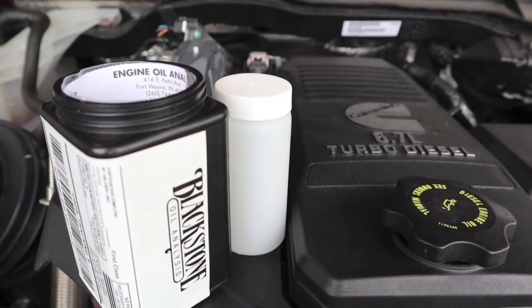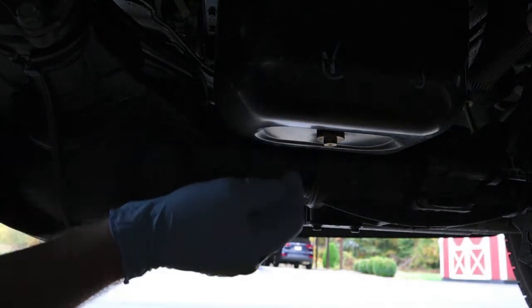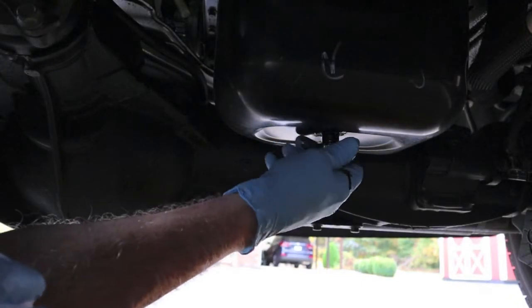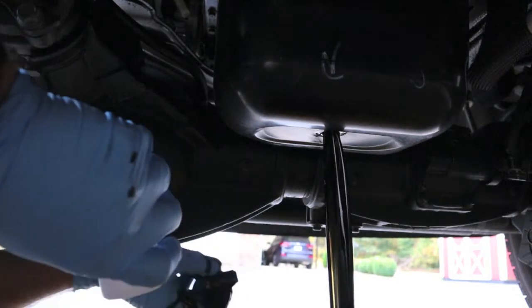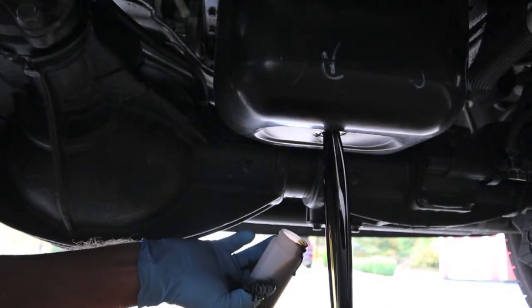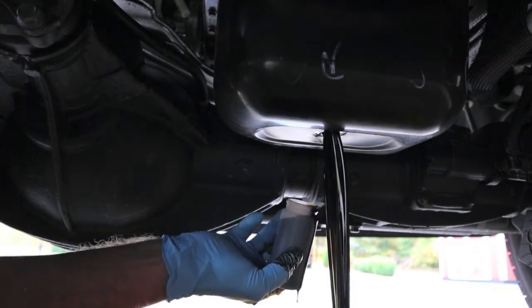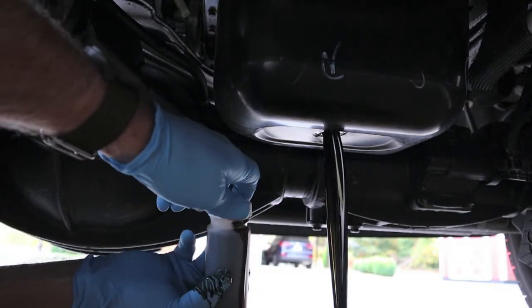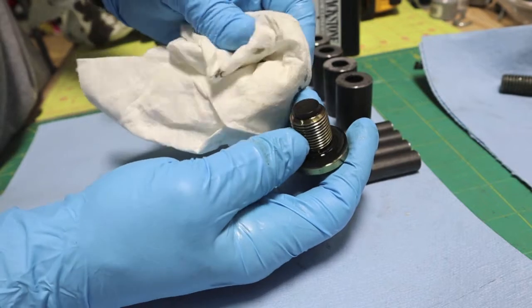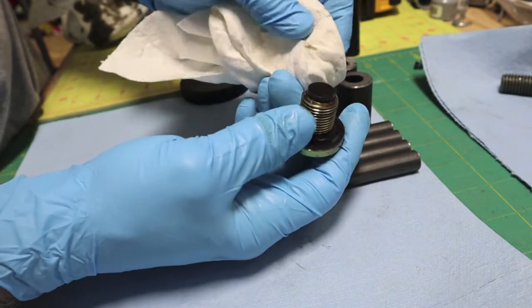That's the Geno's magnetic drain plug. Now we'll get our sample for Blackstone. The magnetic drain plug looks pretty good. Of course the truck never towed anything and it has very low miles on it — I was very careful bringing it in. Let's see what we get on it.